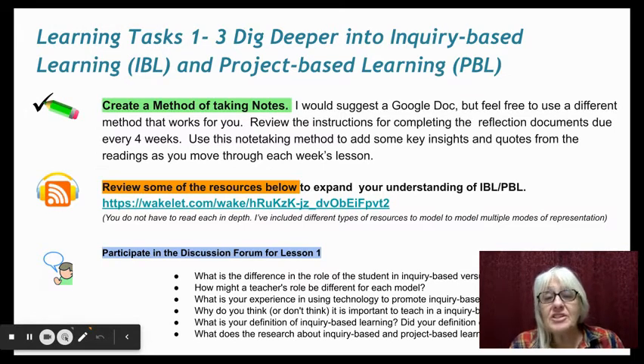Finally, we're going to dig in a little deeper. In this third task, you're going to create a method for taking notes — I'd suggest a Google Doc, but you might have another method that works for you. You'll want to jot down some insights and quotes that will help you summarize your learning for the reflection we'll be doing in about four weeks. There are some examples of the reflection in Blackboard.